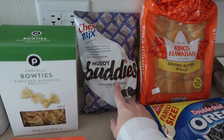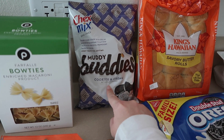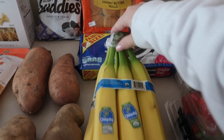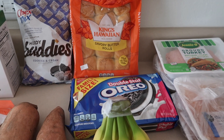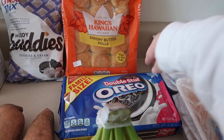Amelia got these Muddy Buddies cookies and cream, and they were buy one get one free so we got two bags. I also got a bunch of bananas. Then I got some Oreos — we're going to make an easy Oreo cookie recipe with cream cheese, flour, sugar, and maybe milk. I can't remember exactly but it's really easy.